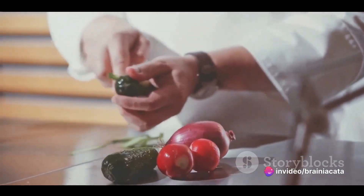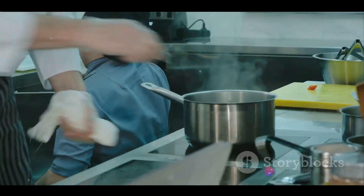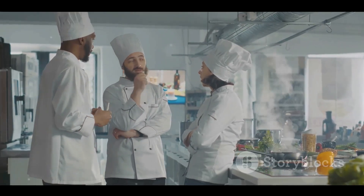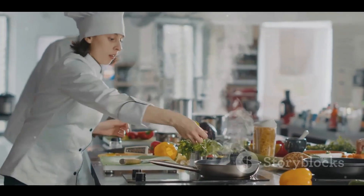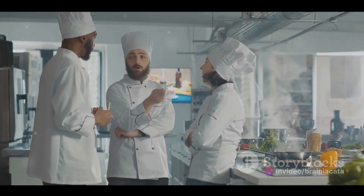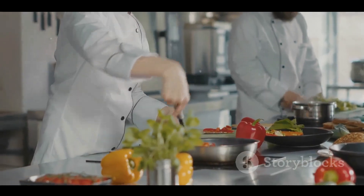Next time you're in the kitchen, remember — you're not just a cook, you're a food scientist. If you enjoyed this journey into the world of molecular gastronomy, go ahead and hit that like button. It helps us reach more food science enthusiasts like you. And if you want to continue exploring the intersection of cooking and science with us, don't forget to hit the subscribe button and the notification bell so you'll never miss out on our future adventures in the kitchen lab. Every like and subscribe helps us bring more delicious science to you. So until next time, keep cooking, keep experimenting, and stay curious.